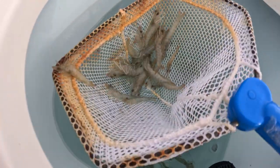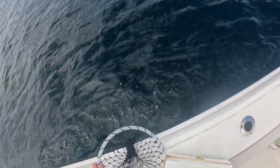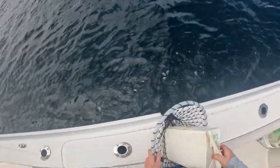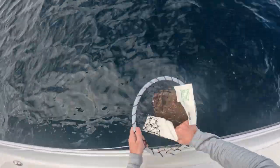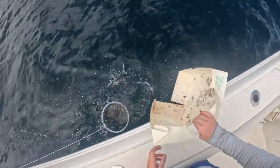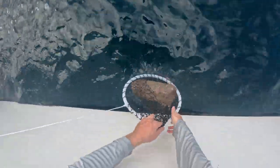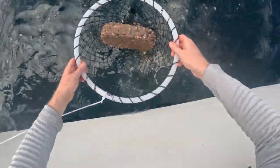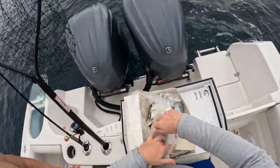One of the best baits for fishing wrecks and reefs around the area is live shrimp. You can buy these at any tackle shop for anywhere from $5 a dozen on up, and they really are the perfect bait for snapper, grouper, and anything else out there. In addition to that, chum is one of the most key components to catching fish on any wrecks. It gets the fish fired up and excited and ready to feed on your baits and attracts them right under the boat.